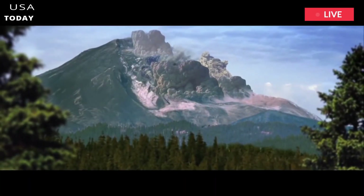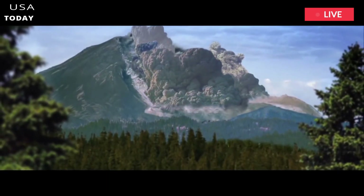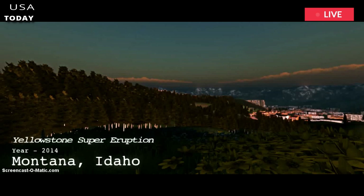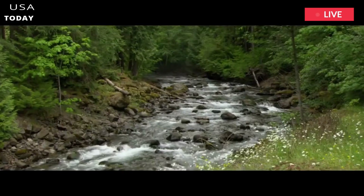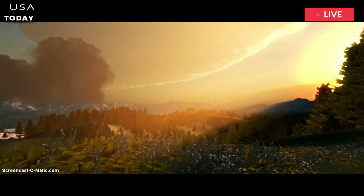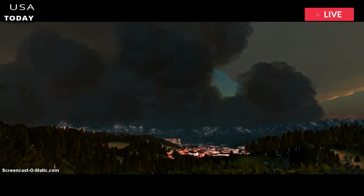Just before Mount St. Helens erupted, the mountain bulged, growing five feet a day. A similar increase is possible in Yellowstone. When magma deep below the Earth's surface rises, it splits the rock above it. In Yellowstone, it would probably lift the entire caldera — an area the size of Houston and Dallas — 10 feet or more into the air.